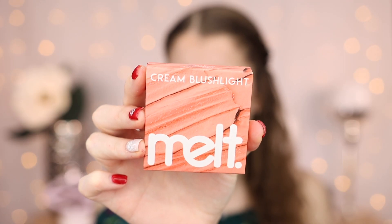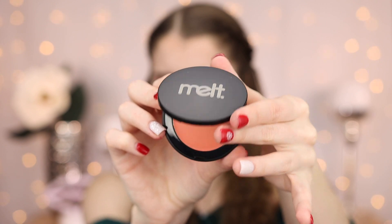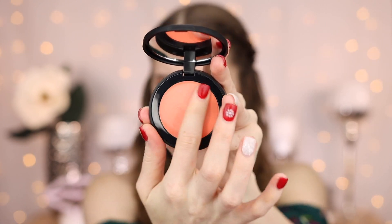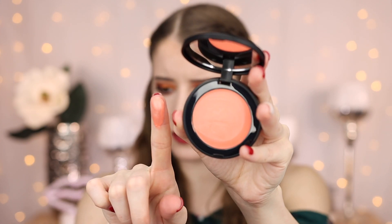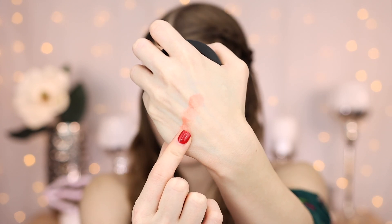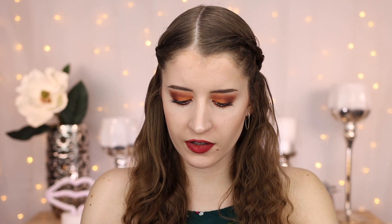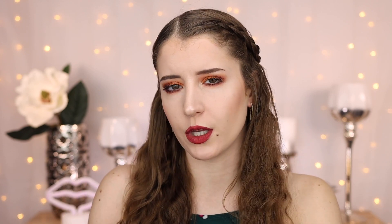Next up, we got a cream blush, and this is in the shade Golden Hour. So here is what it looks like — very pretty. Let's see how pigmented this is. Feels very creamy. It's pretty sheer, but it is a very pretty shade. This is definitely a shade that I would wear. It does almost look like it has a little bit of a glow to it. There's definitely some shimmer in there, which I normally don't like, but I feel like this shade will actually look really pretty in like the summertime. So I'm actually excited about that.